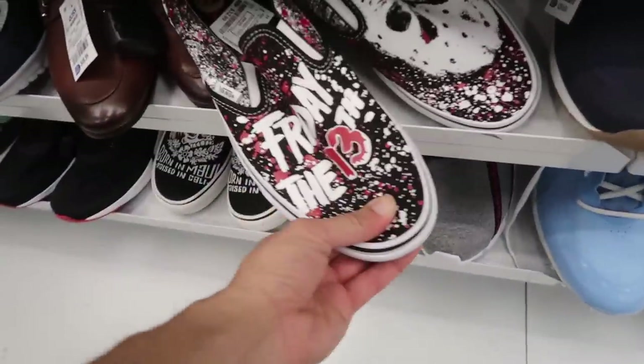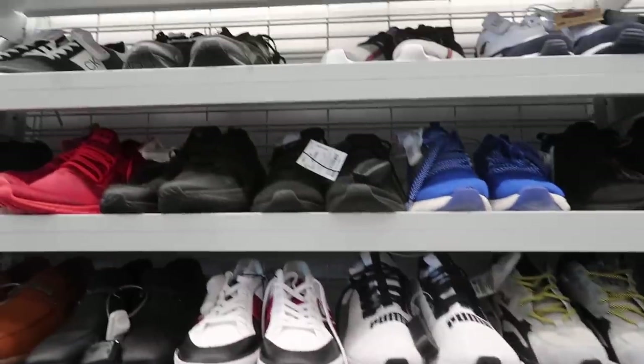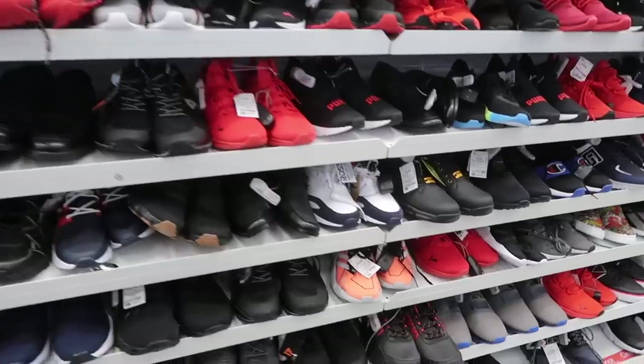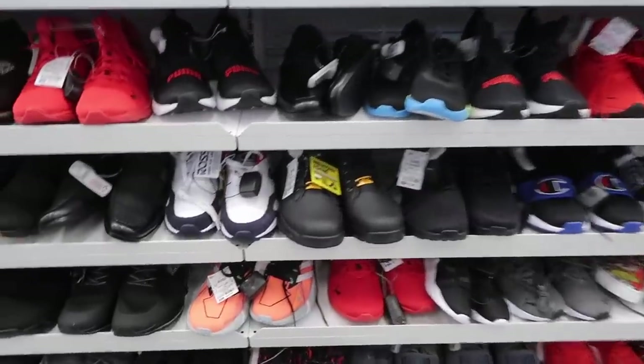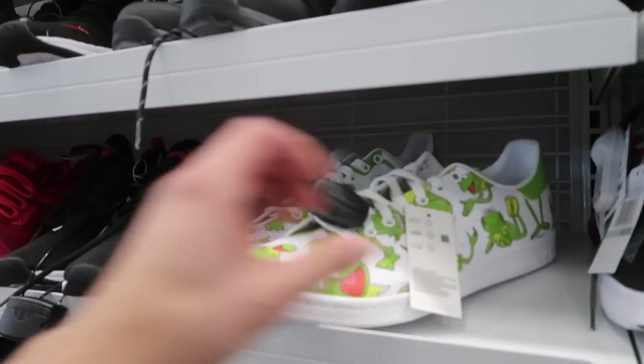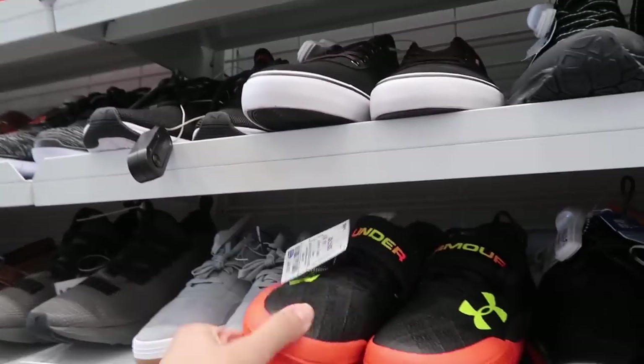Next door — another pair of Friday the 13th in size 12. Fila's of course. Pretty clean, organized Ross — but I just don't see anything worth picking up. $55 on the Adidas Kermit. Size eleven and a half at $45.